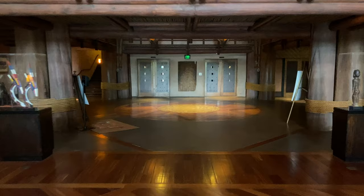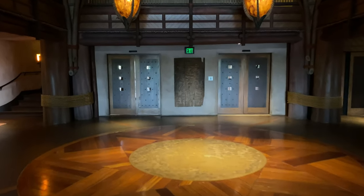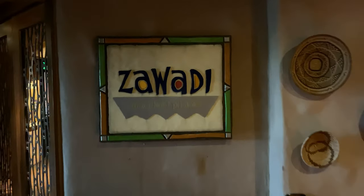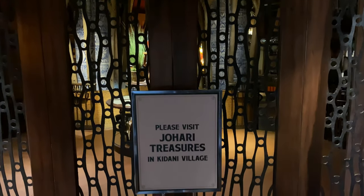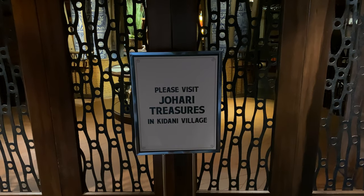Let's go see if we can check out the Zawadi Marketplace and see if it's open. We made a quick left toward it — but it appears the Zawadi Marketplace is not operating today. The sign says please visit Johari Treasures at Kidani Village. We're just peeking through the windows; the main lights are turned off but the mood lighting is still on, and we could just make out the display.